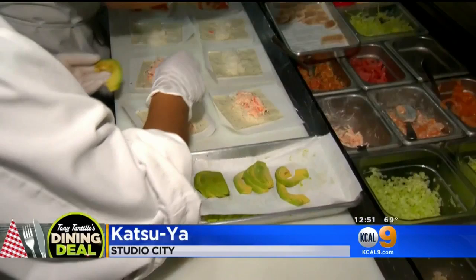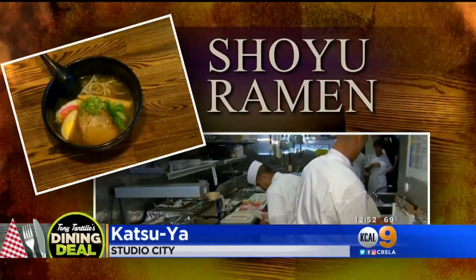Thank you for having us here. I've got my chopsticks with my beautiful piece of fish here. Tell me about this ramen dish. This ramen is a homemade broth — a chicken base in our shoyu ramen. And that broth is incredible.